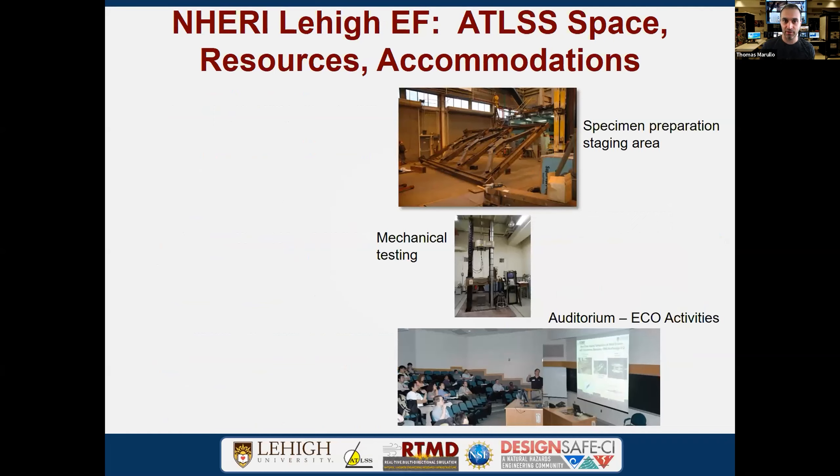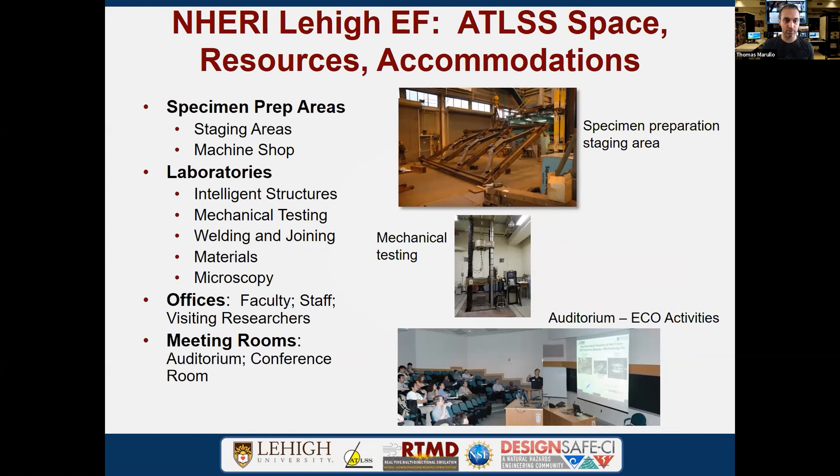Ancillary equipment includes the crane, mechanical testing systems for calibration and tensile strength, and our auditorium — now COVID-regulated for proper spacing. We provide a full facility for teaching, education, and research with all the tools you'd want in an engineering facility.